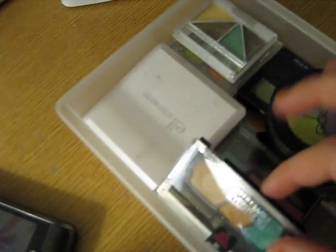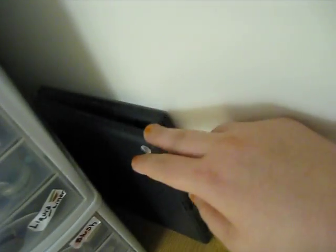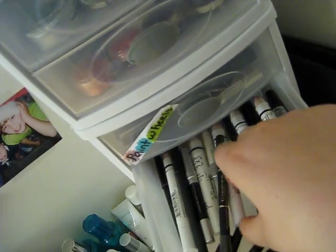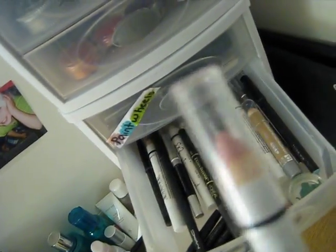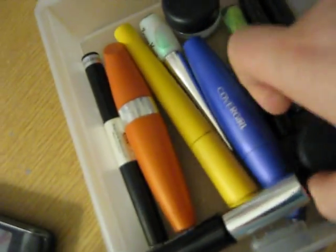We've got ELF, NYX, Maybelline, Gosh, palettes, all my eyeliners, all my mascaras and eyeliner.